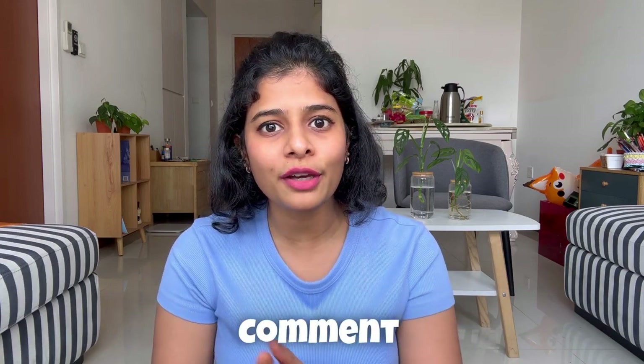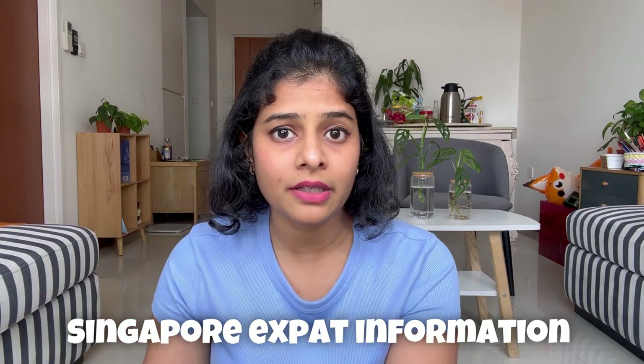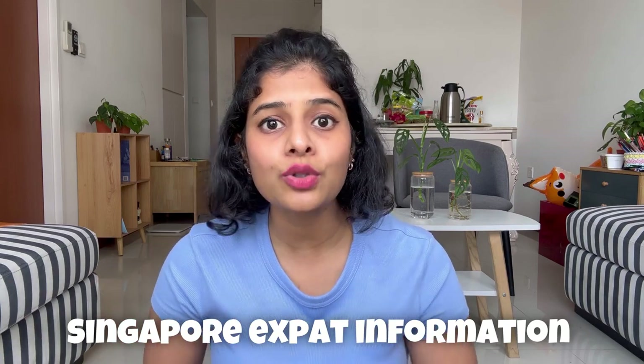I hope this vlog has helped you understand the school admission process in Singapore for foreigners. In case you have more queries, you can comment below or mail me at my email ID which is in the description. There are many helpful vlogs on my channel in the Singapore expat information playlist — do check those out. In the end screen you will also see other informational vlogs for those moving to Singapore. See you on my next vlog — bye and take care.